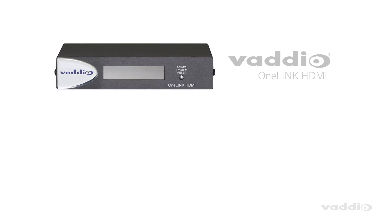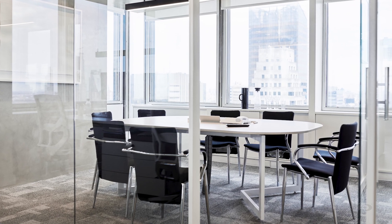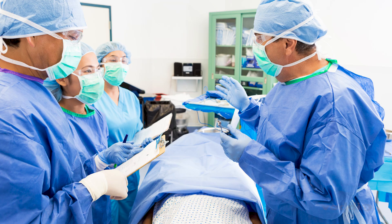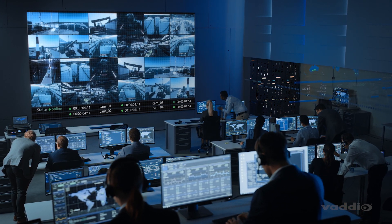Pair the RoboFlip with our OneLink HDMI or OneLink Bridge for 100 meters of extension and additional output options. The RoboFlip 30 HDBT is the perfect solution for corporate boardrooms, law offices, courtrooms, medical institutions, or any place where it's critical to clearly know the status of the camera.